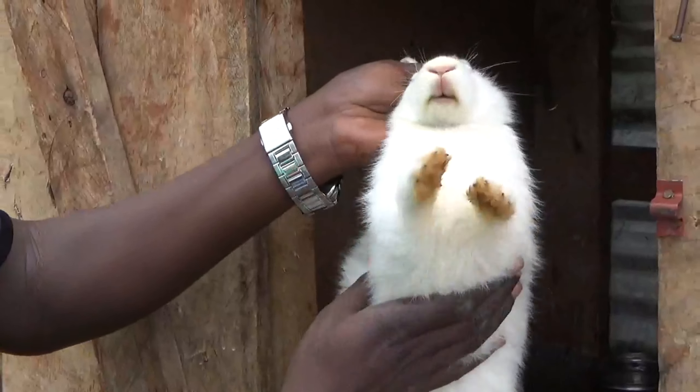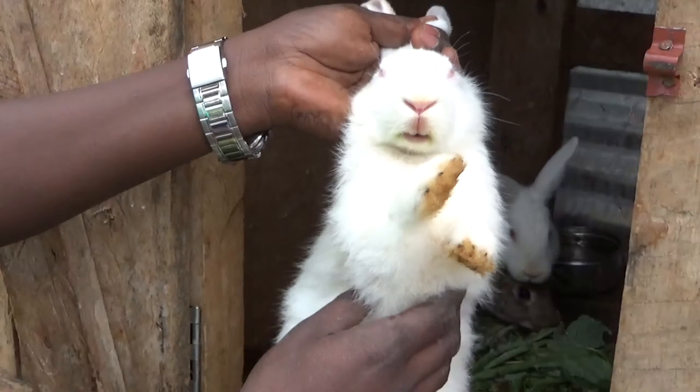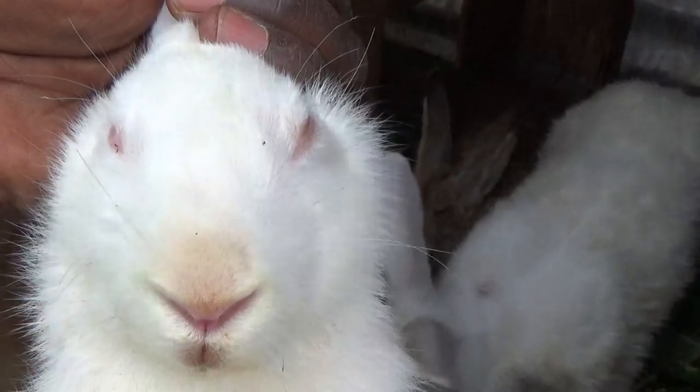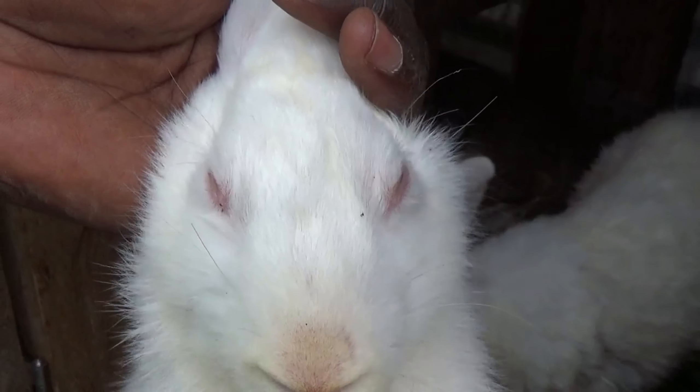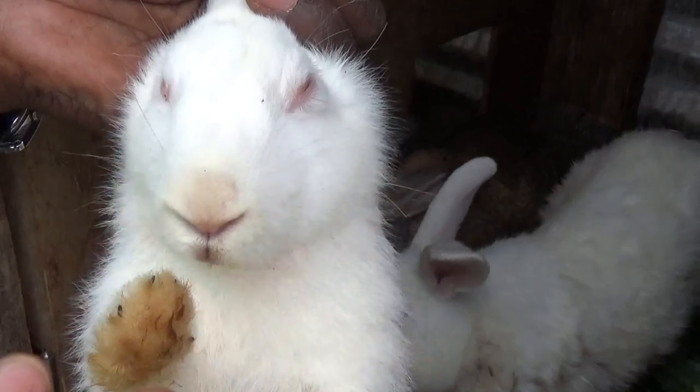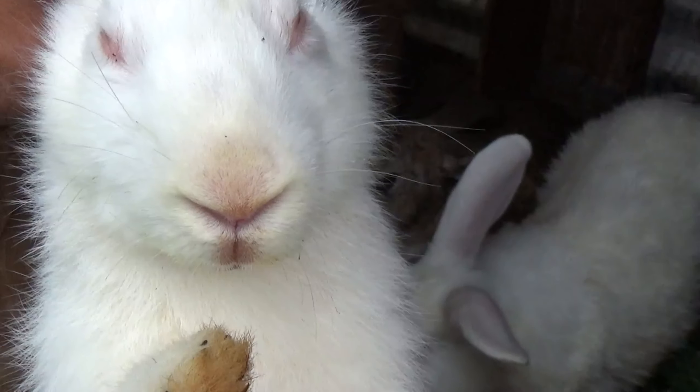This was our second rabbit. It came in while it was quite young and it was sick — it had scabs all over its face. So we had to get treatment for it. We did an injection and then removed the scabs physically and applied some disinfectant to clean them. Now you can see it's doing quite well.